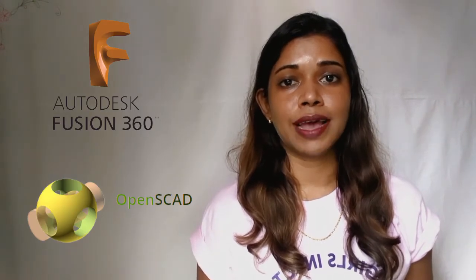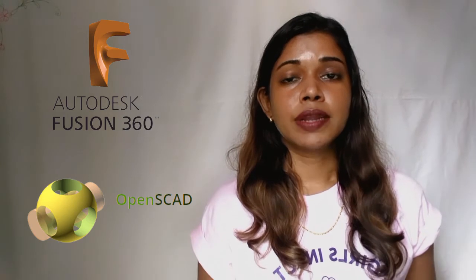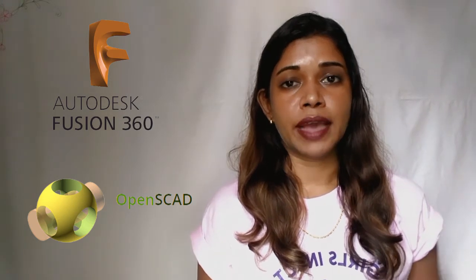Drawing is my hobby, so computer-aided design and 3D printing were my favorite. I learned to 3D design using Tinkercad, which is a web-based 3D modeling program. There were also two other software I used: Fusion 360 and OpenSCAD. OpenSCAD is used to create solid 3D objects.